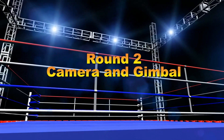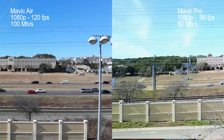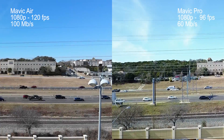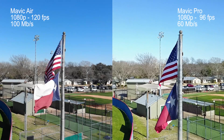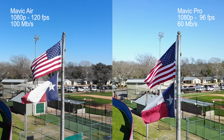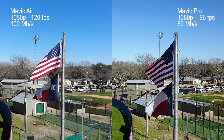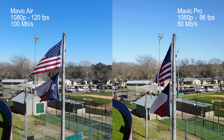Round 2: camera and gimbal. While the cameras and gimbals are similar — both 3-axis gimbals and both 4K cameras — there are a couple things that favor the Mavic Air. Number one, the data the camera collects: 100 megabits per second versus 60 megabits per second on the Mavic Pro, meaning sharper, crisper, more detailed pictures. Number two, the Mavic Air has a top frame rate at 1080p of 120 frames per second versus 96 on the Mavic Pro, allowing 4x slow-mo instead of 3x.